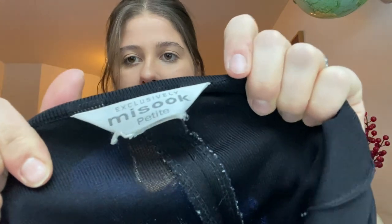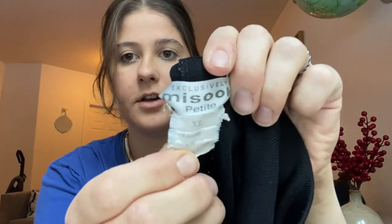I recently sold a very similar pair. These are Masuk Petite and they're a size extra large — probably extra large Petite — and they're just like a nice knit black pant. I usually find basics from this brand, but it really still does sell really well. So I'm really happy that I found those.